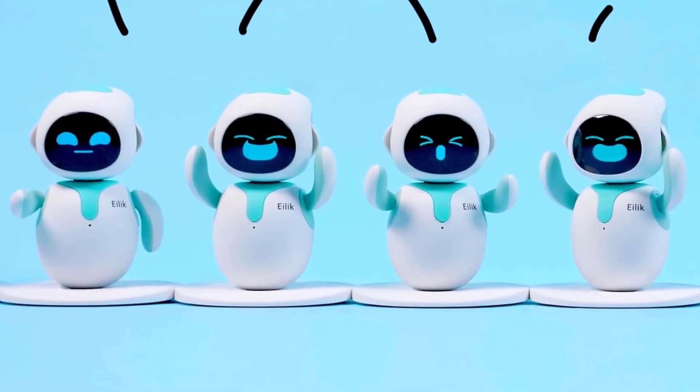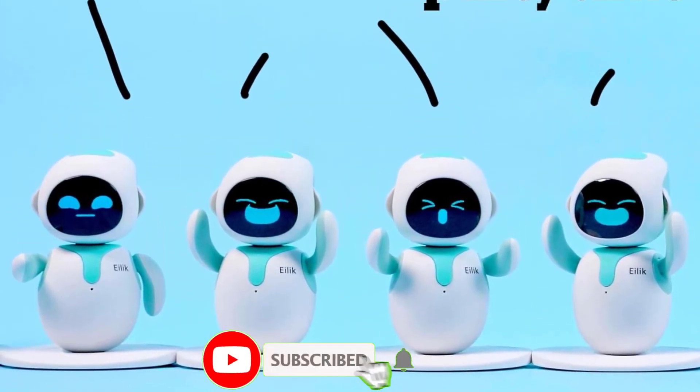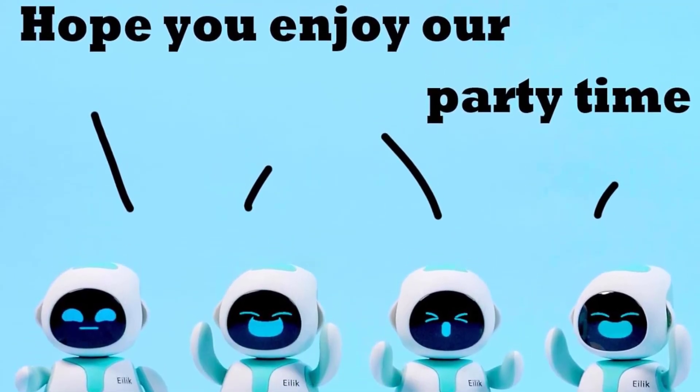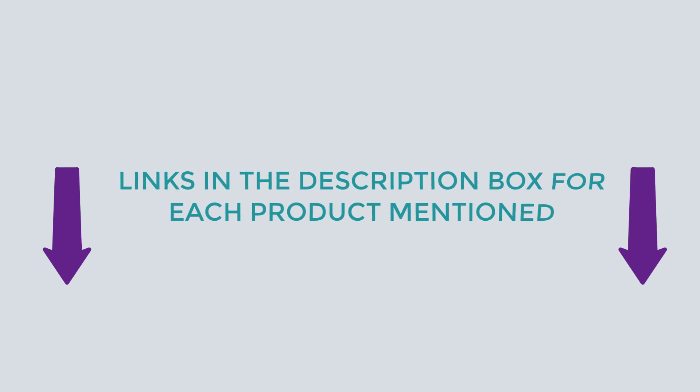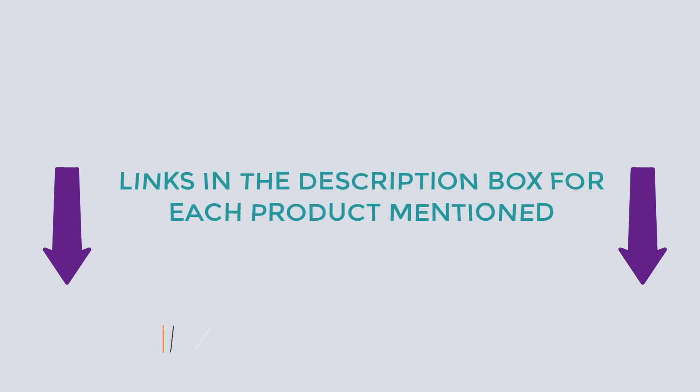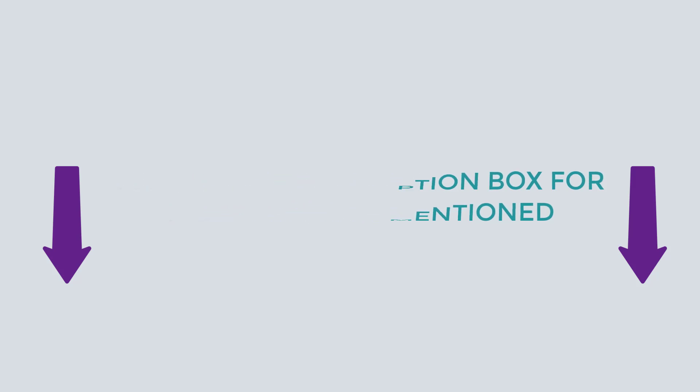To help you make a perfect decision, I did comprehensive research, read tons of reviews, and compiled a list of the best robots for kids from dependable brands. After deep research, I found these products very helpful for people like you. If you want to know about the price and other information, be sure to check my description. So without any further delay, let's dive into the video.